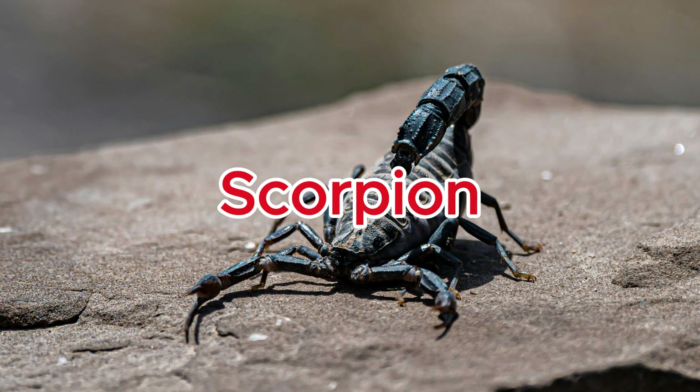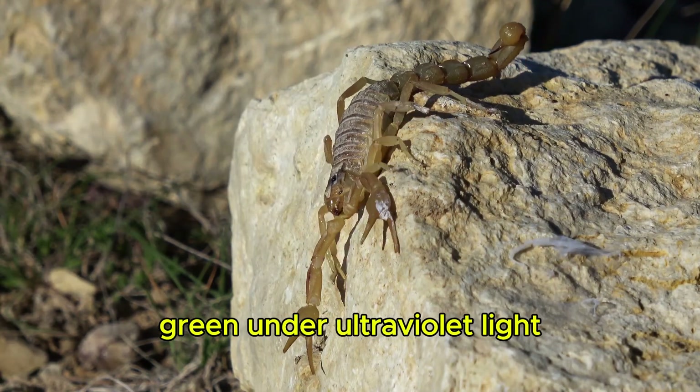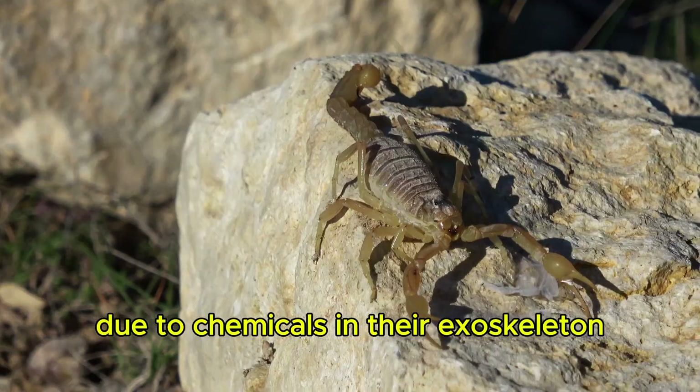Scorpion. Scorpions glow an eerie blue-green under ultraviolet light due to chemicals in their exoskeleton.